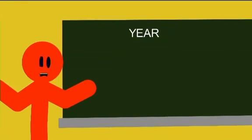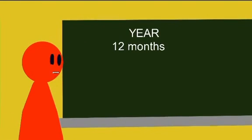Let's look at the year. How many months are there in a year? 12. Exactly. How many weeks are there in a year? 52. Good.